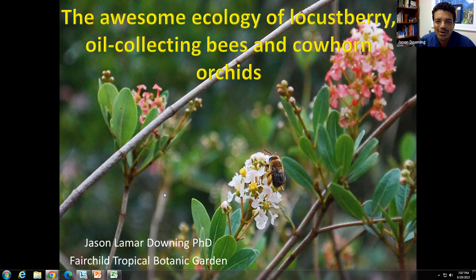Thanks again, Jen, for having me. I'm really excited to be talking about the locust berry again because it's working with orchids now in the Million Orchid Project and native orchids. This is one of the other key components that we have to consider when we think about bringing back rare native orchids — what are the other species and interactions they have with other organisms like host trees, pollinators, and other plants.